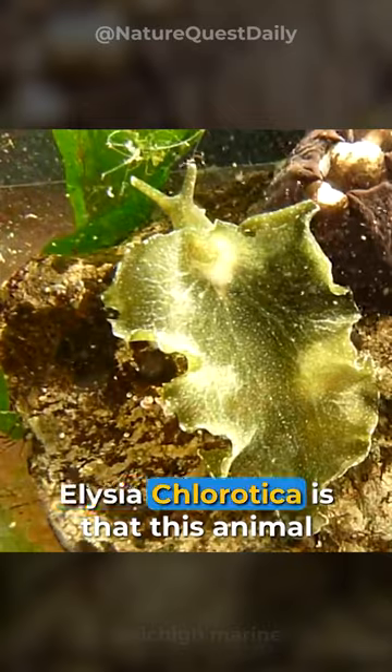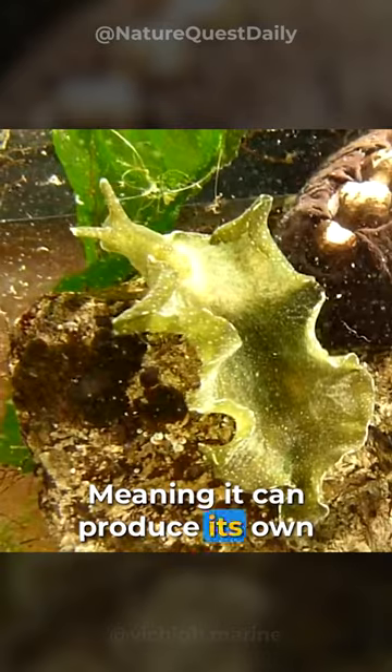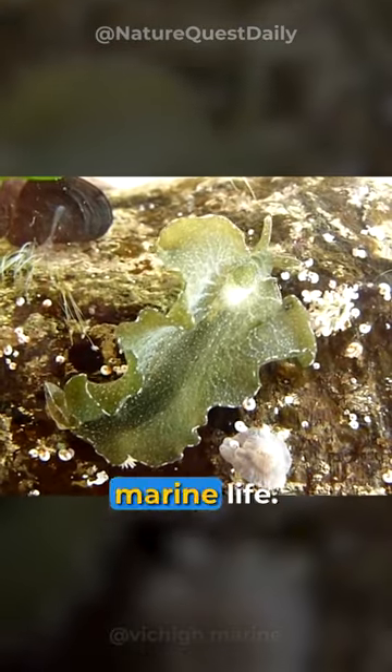The amazing thing about Elysia chlorotica is that this animal is also a plant, literally, meaning it can produce its own food as well as consuming other marine life.